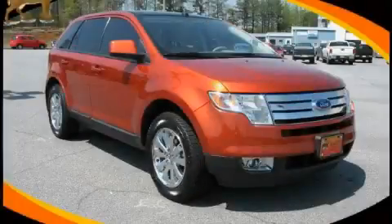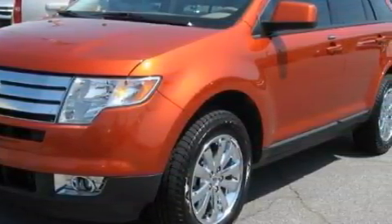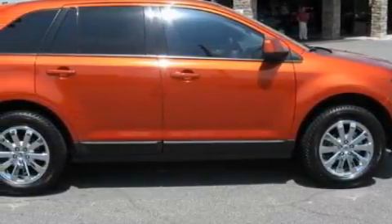This is a 2007 Ford Edge. Safety, space and comfort. The steady six-cylinder engine connected to a six-speed automatic transmission produces enough power to comfortably merge into any traffic situation.